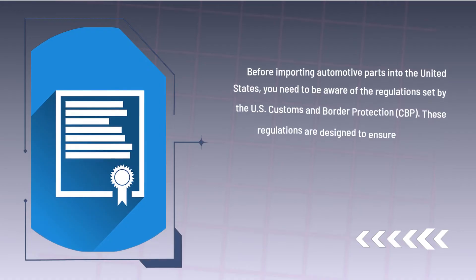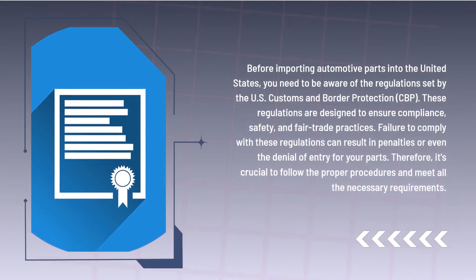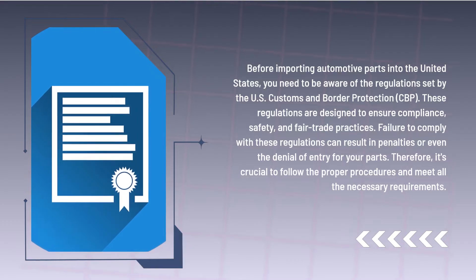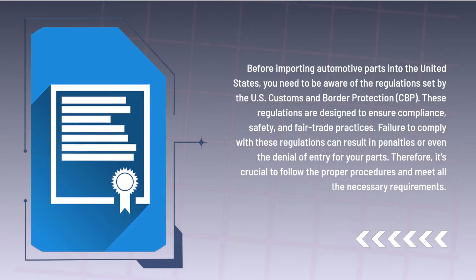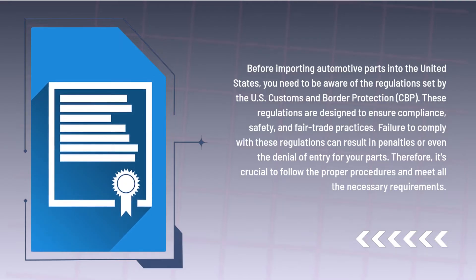Before importing automotive parts into the United States, you need to be aware of the regulations set by the US Customs and Border Protection. These regulations are designed to ensure compliance, safety, and fair trade practices. Failure to comply with these regulations can result in penalties or even the denial of entry for your parts. Therefore, it's crucial to follow the proper procedures and meet all the necessary requirements.